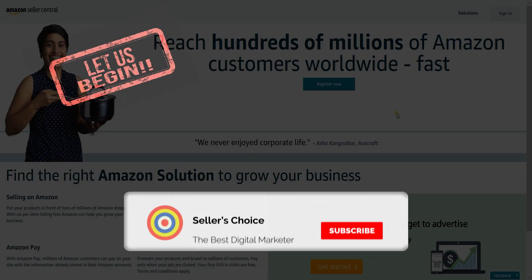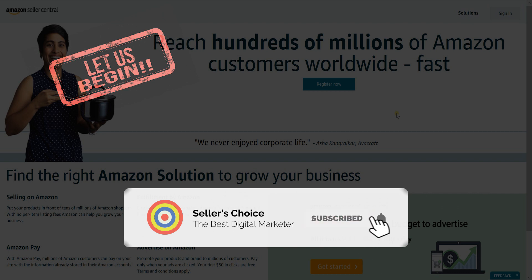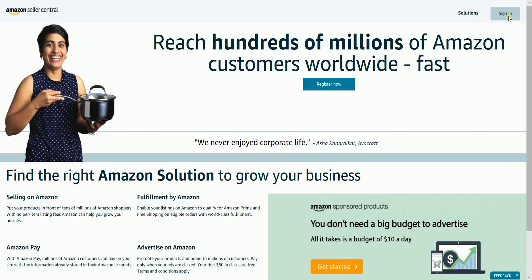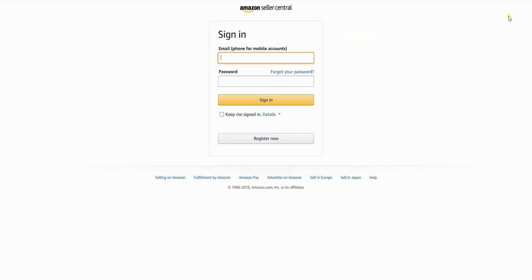So let's get started! Don't forget to hit the subscribe button. To modify your listing, you need to log in first to your Amazon Seller Central account.